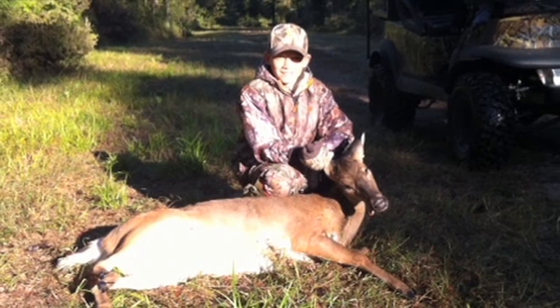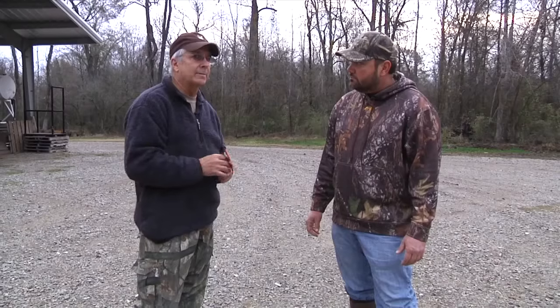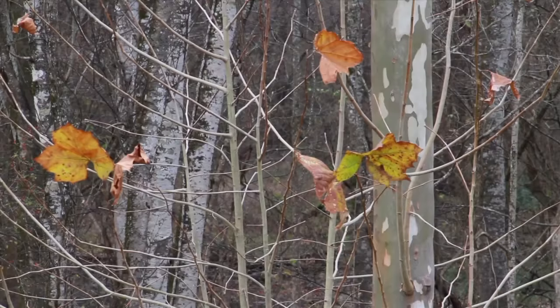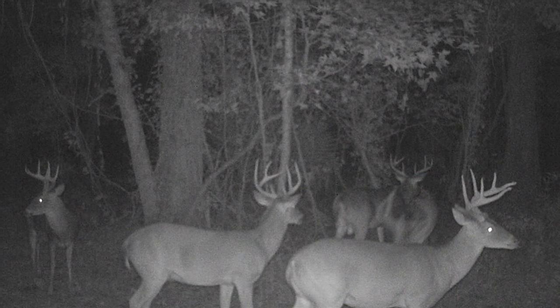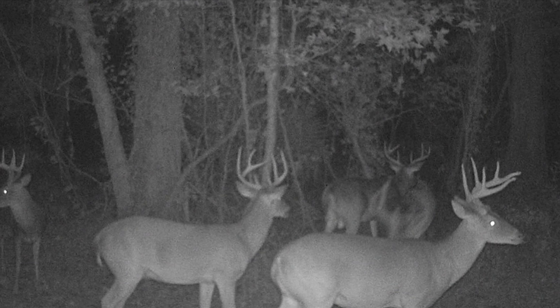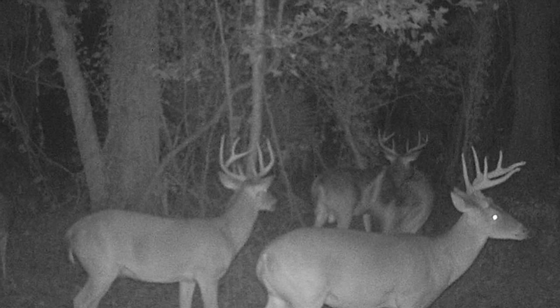They control the doe harvest here — they try to shoot a specific number of does. The habitat here is bottomland hardwood, some of the best habitat in the state with adjacent agriculture. That agriculture really boosts the nutritional value of this land and allows for some good growth and development and allows you to produce some quality deer. Whereas in the piney woods, we don't see this kind of body weights and antler growth.